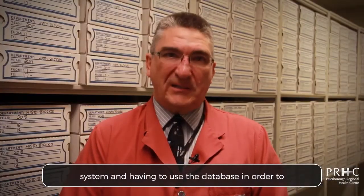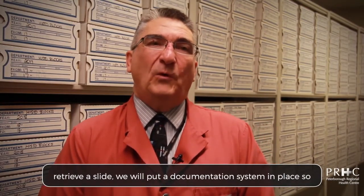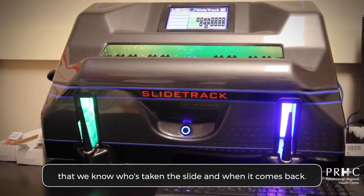Because of the random filing system and having to use the database in order to retrieve a slide, we will put a documentation system in place so that we know who has taken the slide and when it comes back.